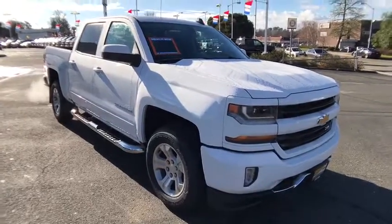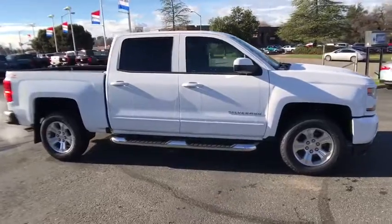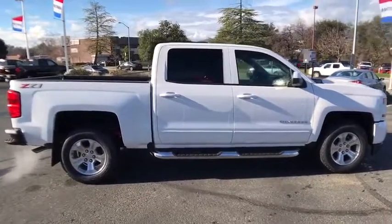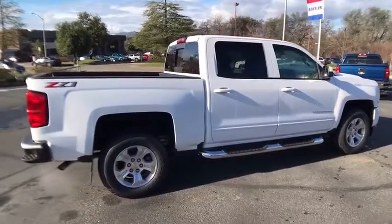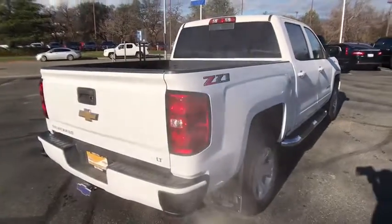The 2018 Chevrolet Silverado 1500. The Chevy Silverado 1500 is the perfect combination of functionality, reliability, and technology. The impressive interior is simply another reason that the Chevy Silverado is a top choice among truck buyers.